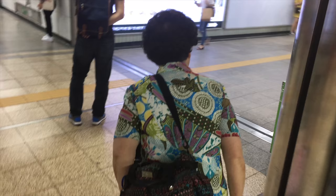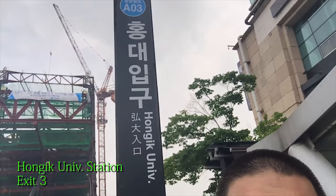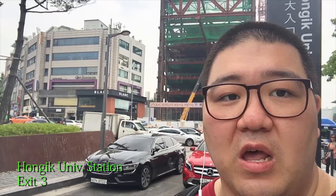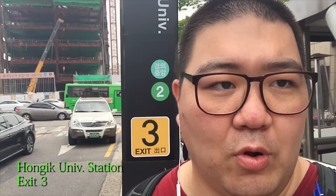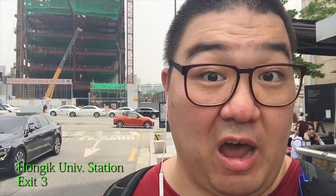It is super hot out today, but you can see behind me we are at Hongdae University subway station, exit number 3. Basically if we head north, we'll hit a shop called Joy Hobby — one of the smaller shops here in Hongdae, but they've got a lot of kits to look at. I haven't been there in a couple of years so hopefully it's still there. We'll go check it out.